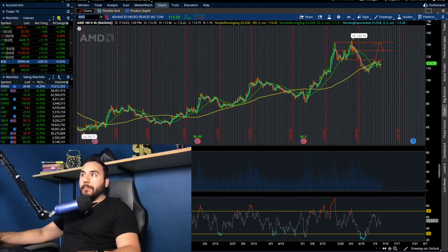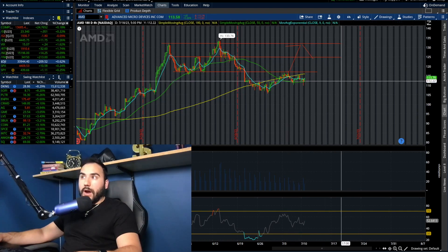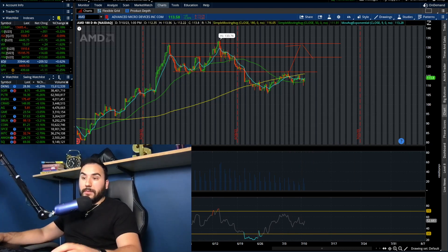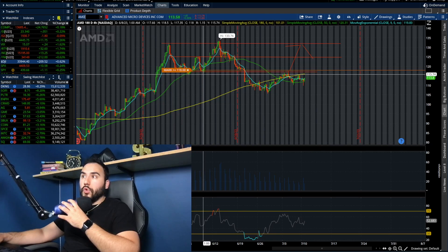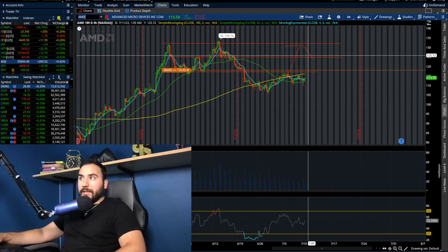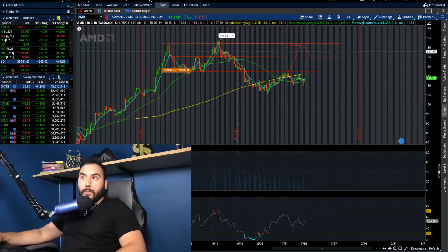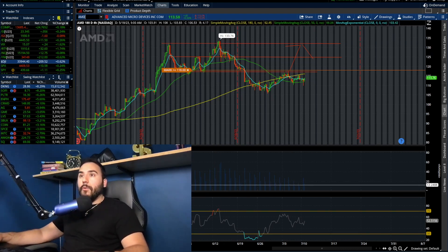AMD today went up around 0.4% — pretty much break even. It's sandwiched between the 50 and 180 SMA on the four-hour chart. The breakout spot for AMD is around 117-118, because 118 held support at the end of May into June and has been resistance over the past couple of weeks in late June and early July. If we break 118, I think we fill the gap to the mid-120s on AMD and potentially start breaking out towards 130. My alert is set at 118.